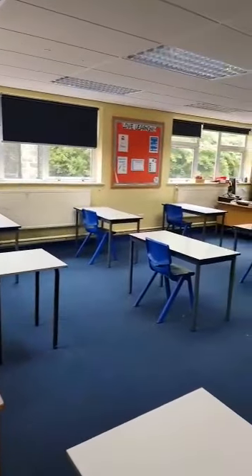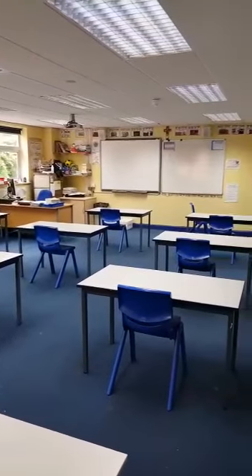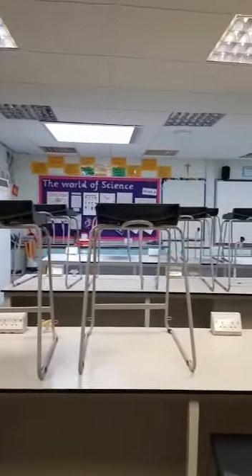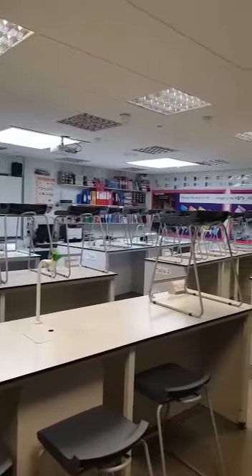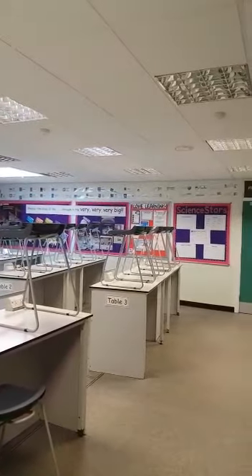This is one of our teaching classrooms, currently set out for social distancing. This is B1 and we mainly teach history in this room. Here we are in one of our science labs. Chairs are all up at the moment so that cleaning can go on, but it will give you a flavour of some of the things we get up to. This is actually a physics room — Mrs Regan's room.